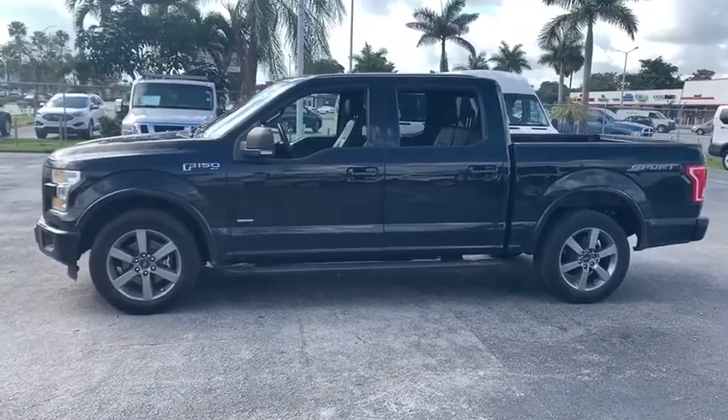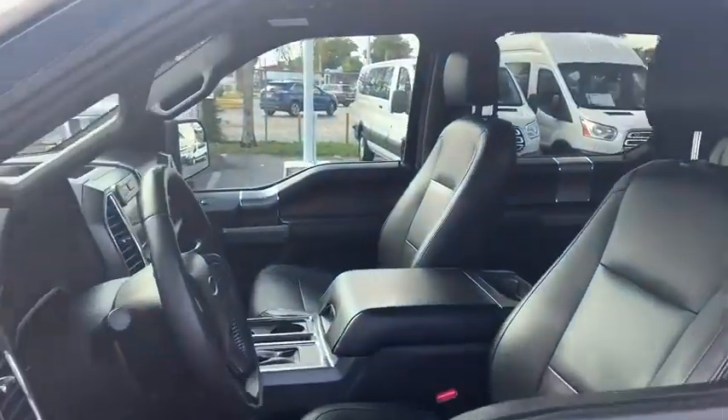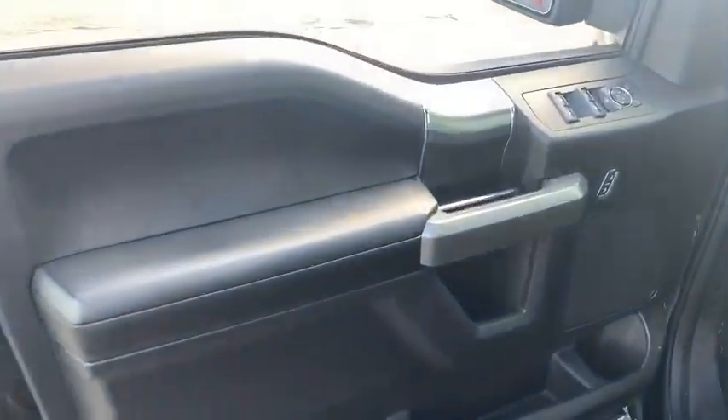Here are some of this vehicle's great options: traction control, remote engine start, dual airbags, leather-wrapped steering wheel, power steering, four-wheel disc brakes, center armrest, voice-activated navigation system, rear window defroster.